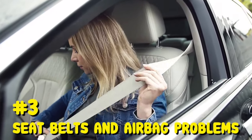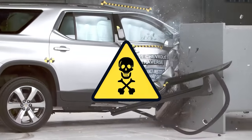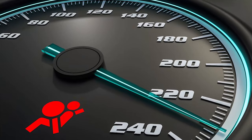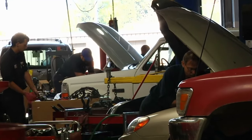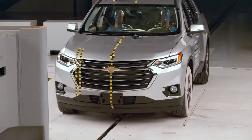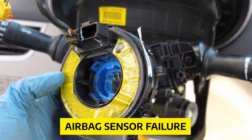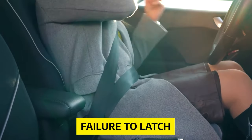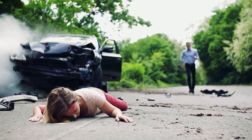Number 3: Seatbelts and Airbag Problems. Driving without a functioning seatbelt and airbag is incredibly dangerous even for the most experienced drivers. You should never ignore problems with the seatbelt, mainly because they're widespread in the Chevy Traverse. If your service airbag light has been illuminated on your dashboard, take your Chevy Traverse to a repair shop and make sure your airbags are working correctly. Faulty airbags could put you at an increased risk of injury or death in the case of a collision. The Traverse also comes with seatbelt problems such as failure to latch, faulty brackets, and malfunctions during crash situations, which could put occupants at further risk of injury or death.